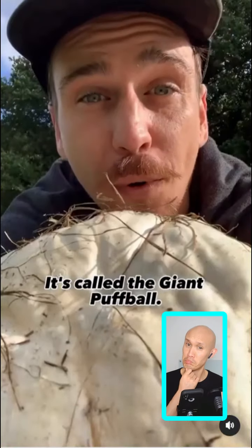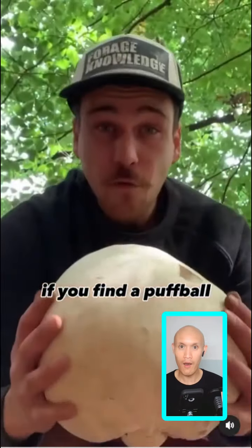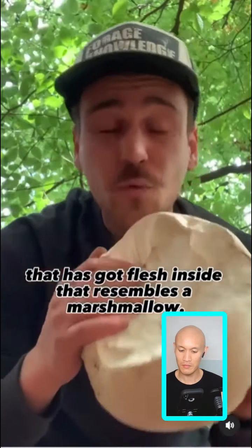This mushroom is bigger than a basketball. It's also edible and would feed an entire basketball team with ease. It's called the giant puffball. I reckon there was enough in this field to feed a small village.